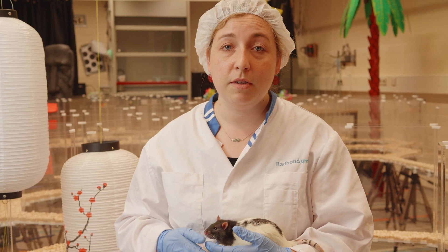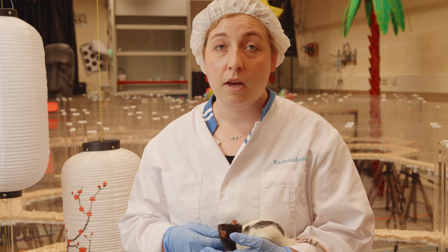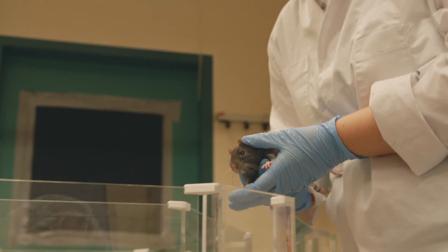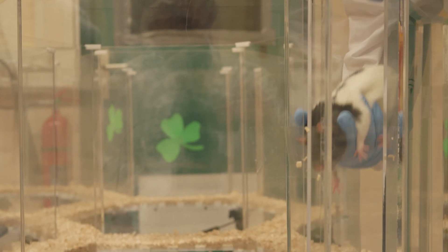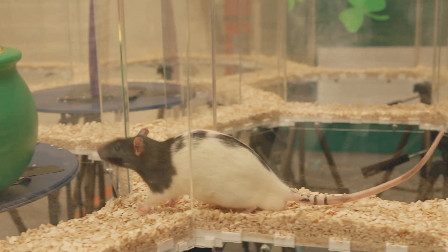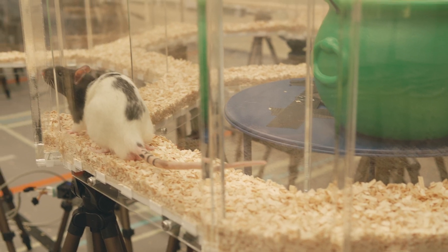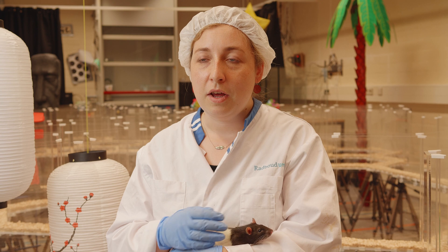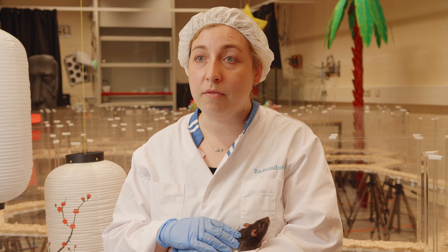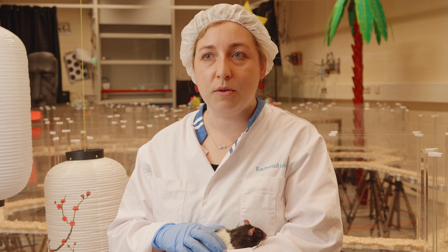This is a behavioral room where we have a maze built. A researcher will place the animal inside the maze, and the animal will have to search for a food location. Each time we place the animal somewhere else as a starting point, but the food will always be at the same point. Essentially, we are teaching the animal to form a map of this maze and know where the food is and how to get there from every single corner.